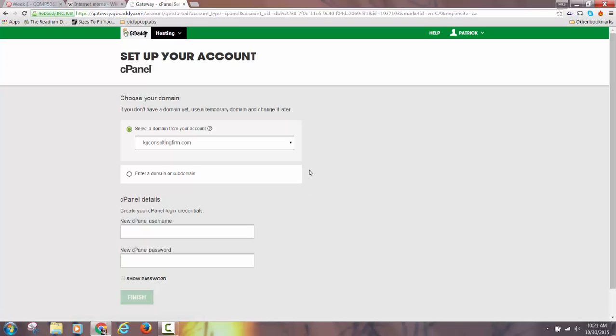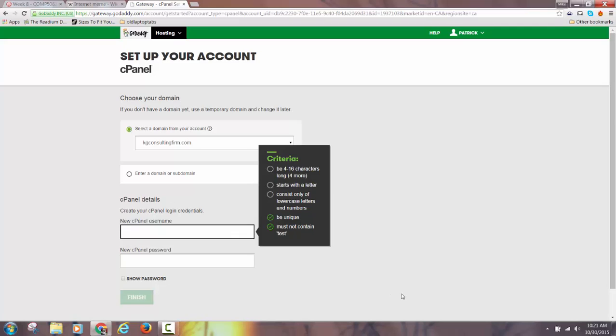It should prompt you with the only domain you have. If it doesn't, type in the domain you got and it will set that up as the main domain. Then you create a username and password for your cPanel, which can be the same as your GoDaddy account username and password.